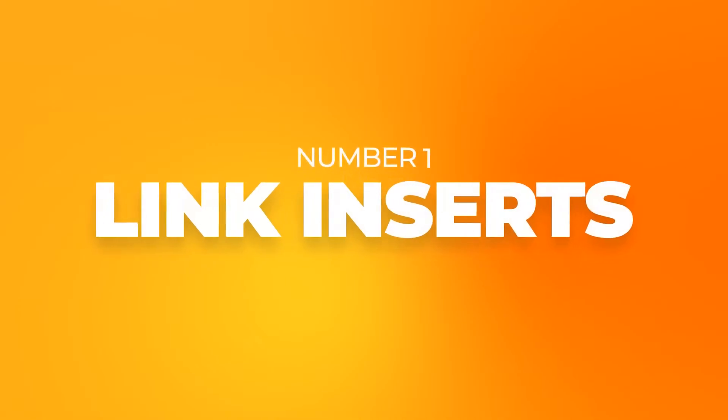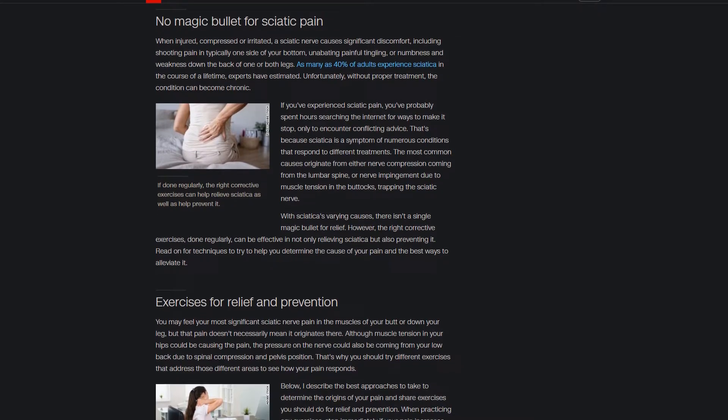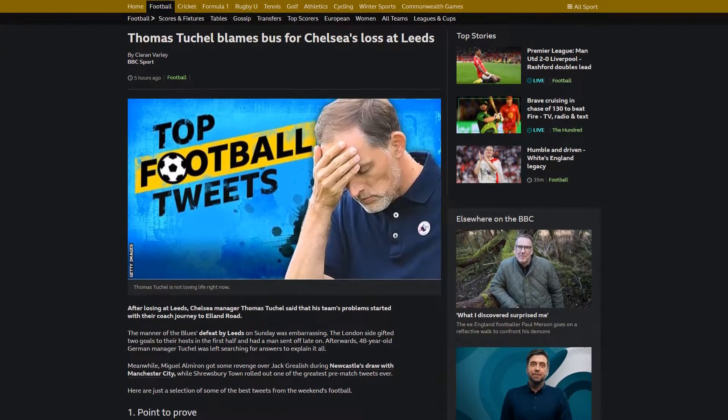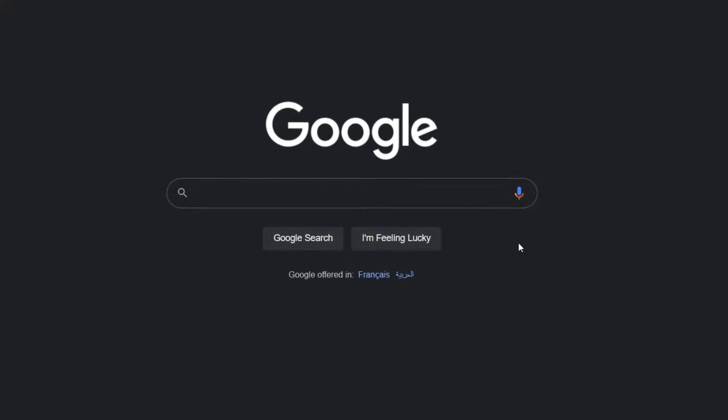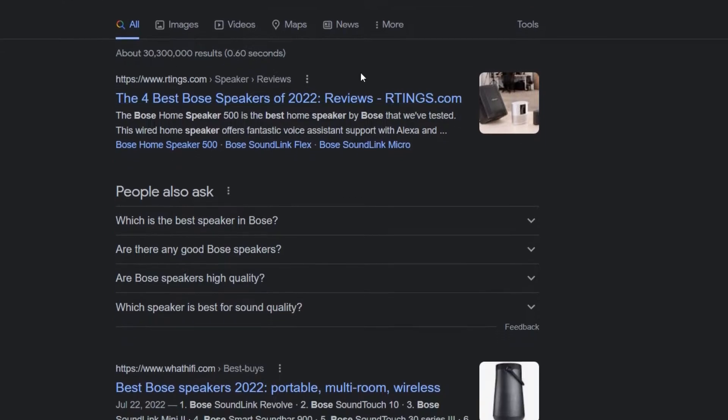Here are four link building strategies to generate powerful, high-quality backlinks. Number one: link inserts. To rank, you need a natural backlink profile. The most natural and efficient way to get backlinks is inside articles and content — that's what happens when content goes viral anyway. For example, if you're trying to rank for 'best Bluetooth speakers,' take a look at the top-ranking websites on Google.